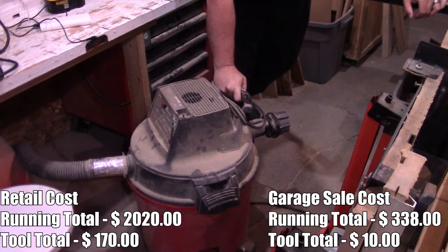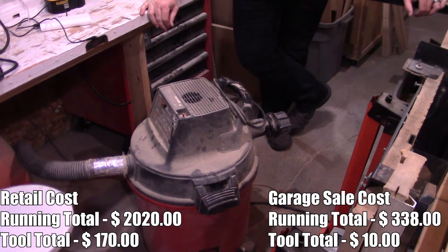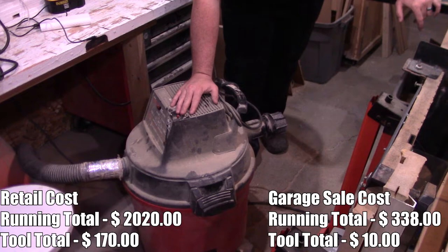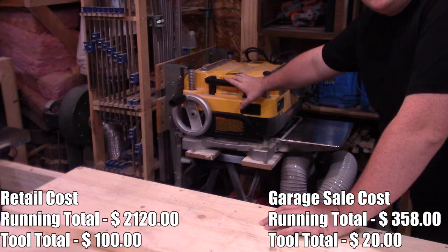This is a Sears Craftsman shop vac — wet/dry vac — that's been in my shop for a while. I picked it up at a garage sale for $10. I'm not sure what they cost now, especially since Sears Craftsman doesn't exist anymore. I've seen these at garage sales with pretty consistent pricing and I've often been tempted to buy a second one, even though I don't need one.